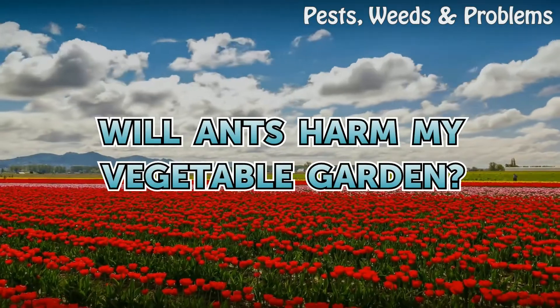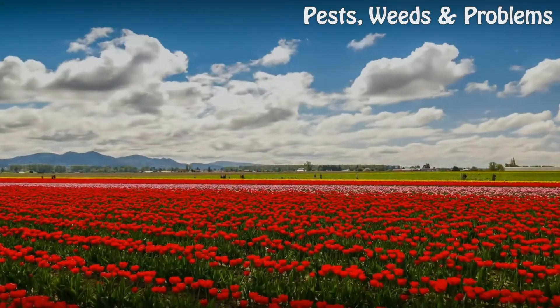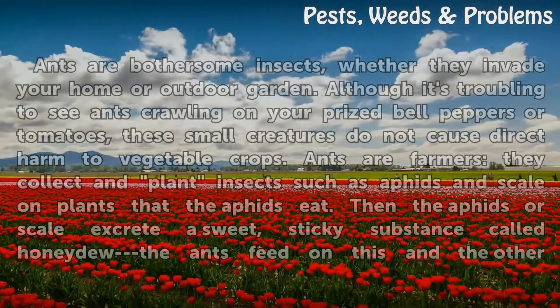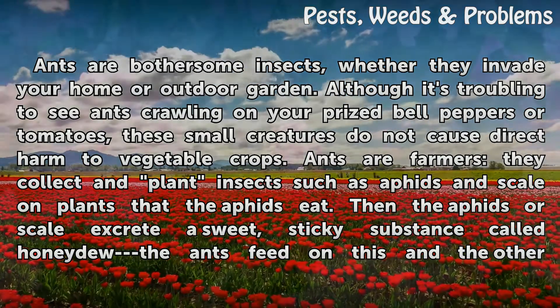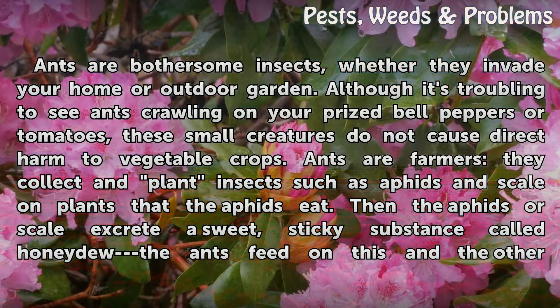Will ants harm my vegetable garden? Ants are bothersome insects, whether they invade your home or outdoor garden. Although it's troubling to see ants crawling on your prized bell peppers or tomatoes, these small creatures do not cause direct harm to vegetable crops.